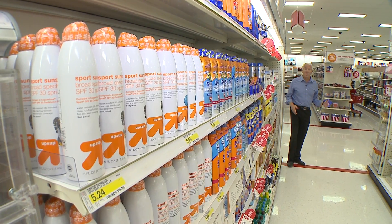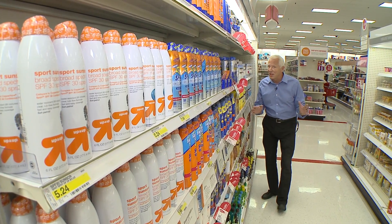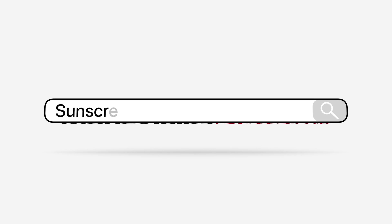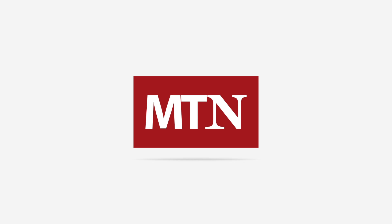Bottom line: protecting yourself from the sun is essential. Burning a bunch of money to do it? Not so much. For more information including the specific brands we recommended, go to MoneyTalksNews.com and search for sunscreens. For Money Talks News, I'm Stacey Johnson.